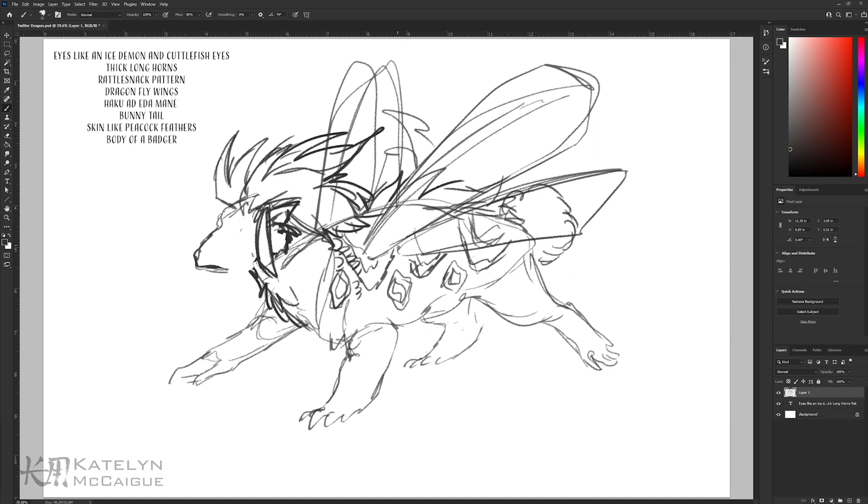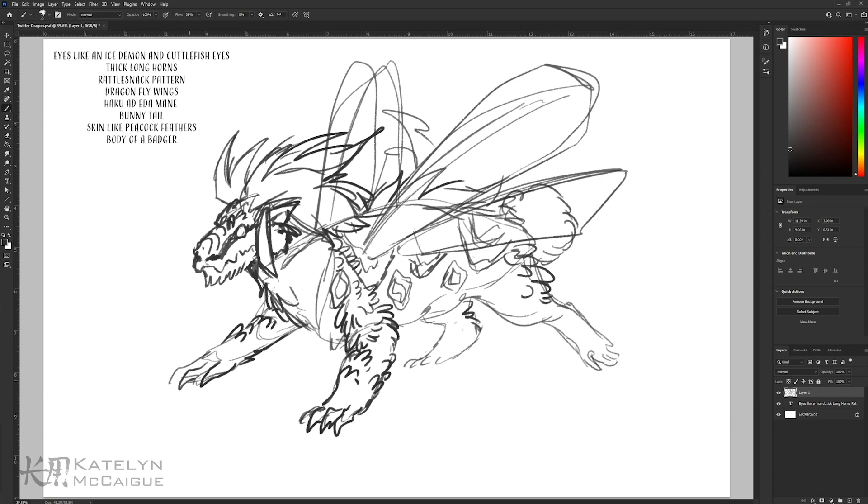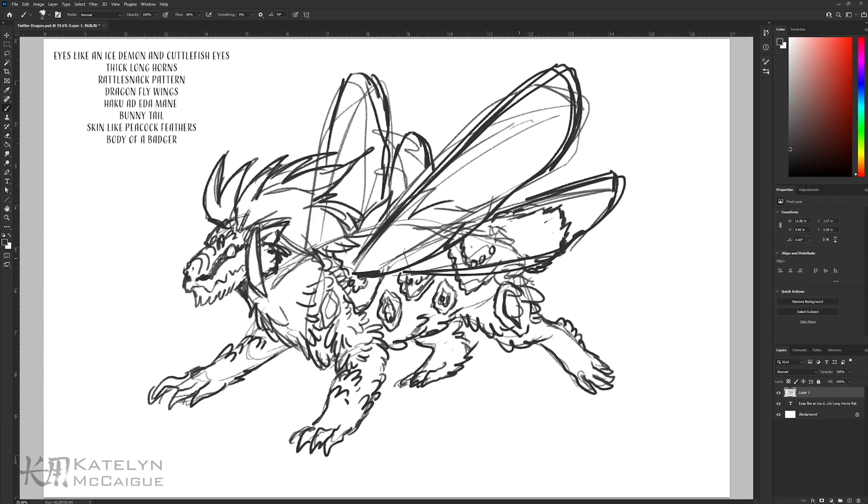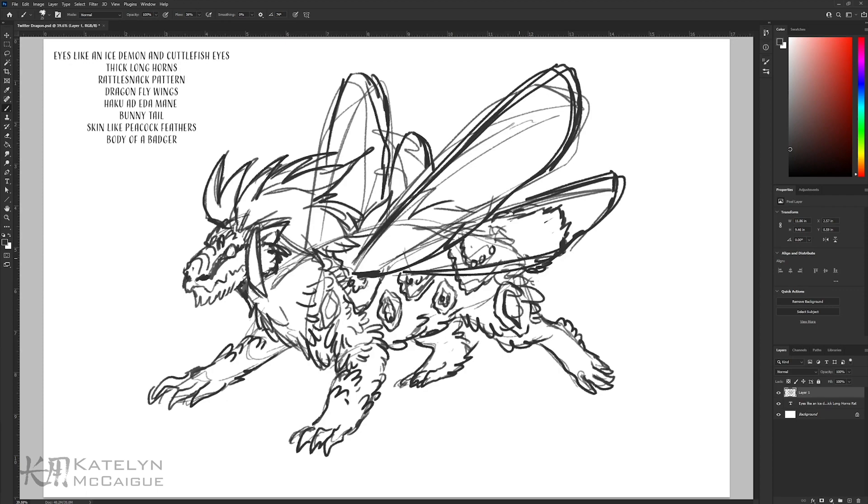I wasn't sure if it would really look 100% like a dragon, but in the end we get there. It's kind of like a more cute little mythological beast but it still has some dragon qualities — a cute little dragon face, some wings, some talons and claws. Certain aspects I wasn't expecting to work as well as they did. I picked a couple of themes to put together for different parts.